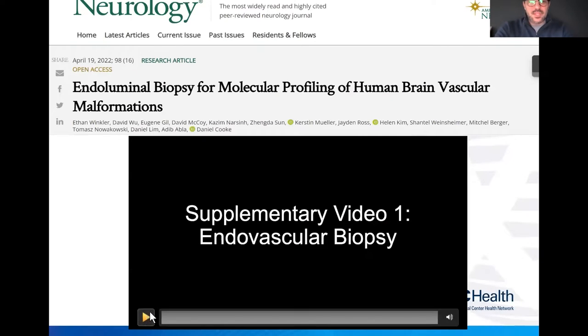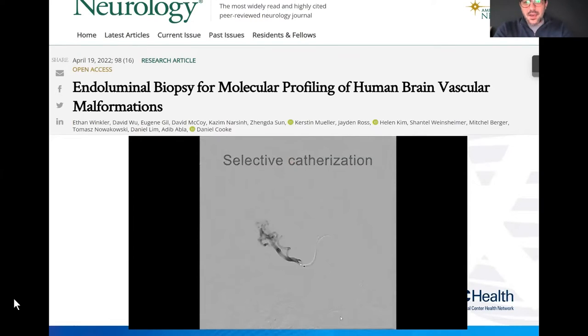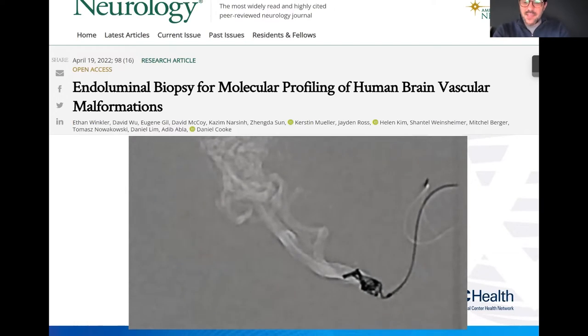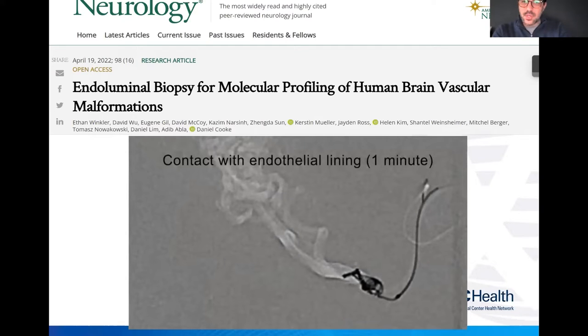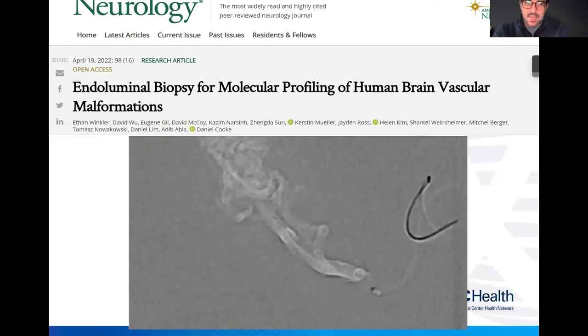Endoluminal biopsy is something that was recently published around April 19, 2022. A group decided to perform an endoluminal biopsy of the endothelium by deploying a coil at the origin inflow of an AVM. After about a minute of contact, they retrieved that coil back into the sheath and were able to analyze tiny endothelial cells and run genetic tests on these arteriovenous malformations.